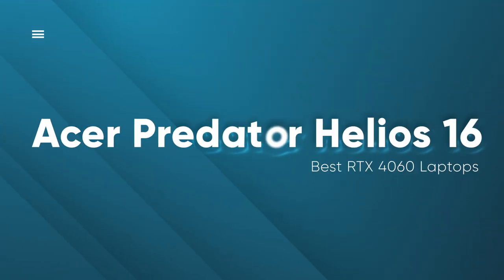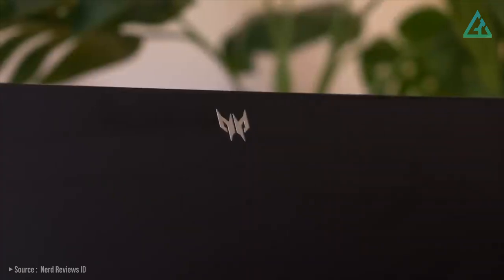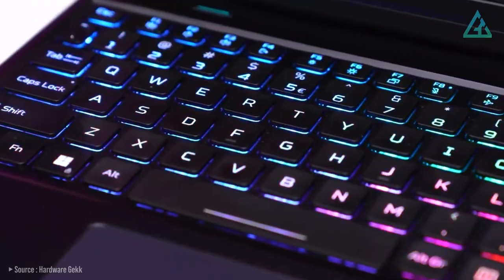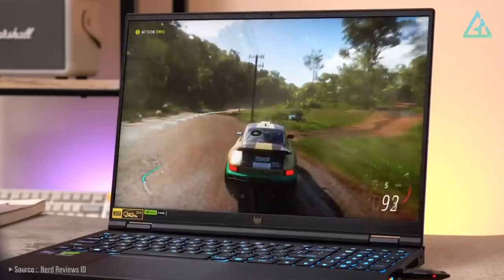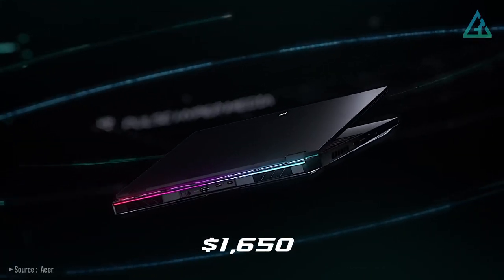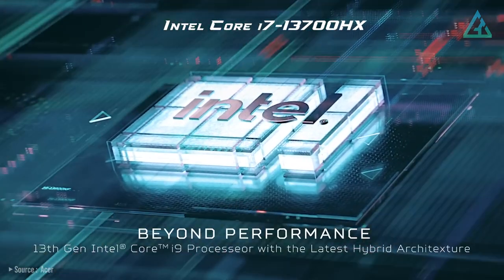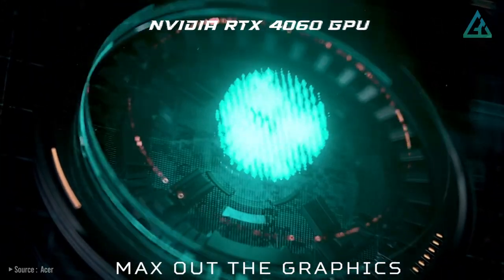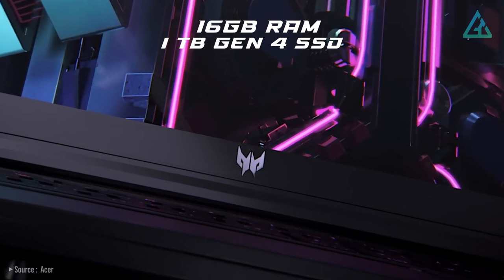First up is the Acer Predator Helios 16. The new Acer Predator Helios 16 is one of the new breeds of RTX 40 series laptops that somehow manages to find the right balance between performance at a price that is actually reasonable. Starting from $1,650 US dollars, it features a 13th Gen Intel Core i7-13700HX processor, NVIDIA GeForce RTX 4060 GPU, 16 gigabytes of RAM, and a fast one terabyte Gen 4 SSD.